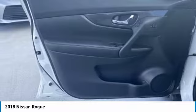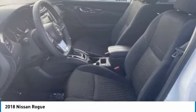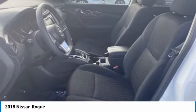Daytime running lights, FWD, remote trunk release, integrated turn signal mirrors, and front all-season tires.